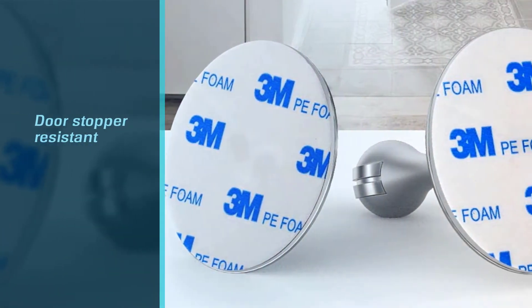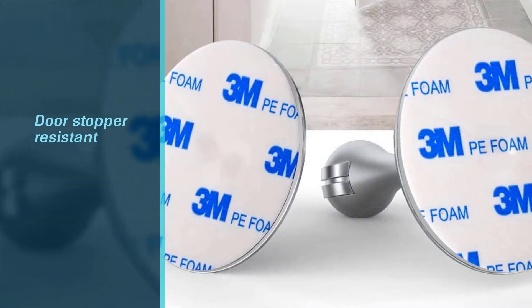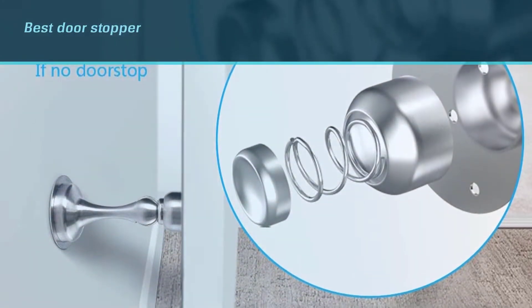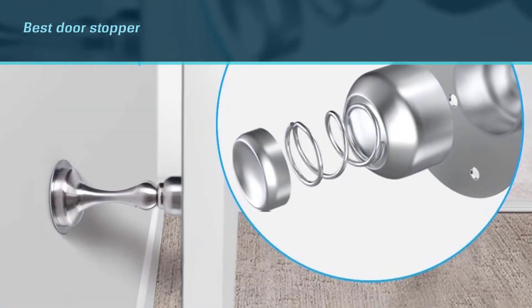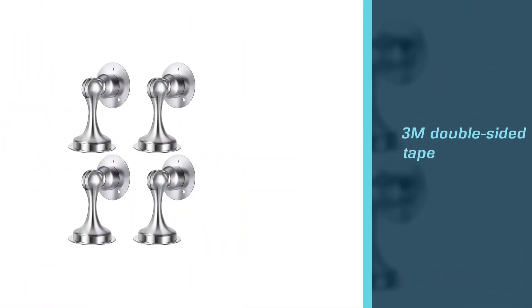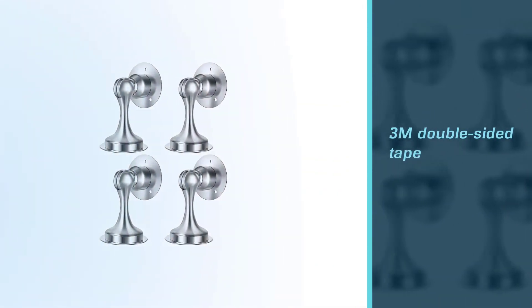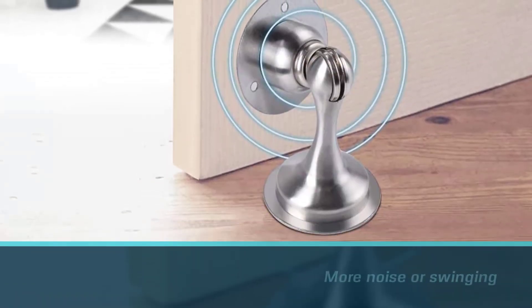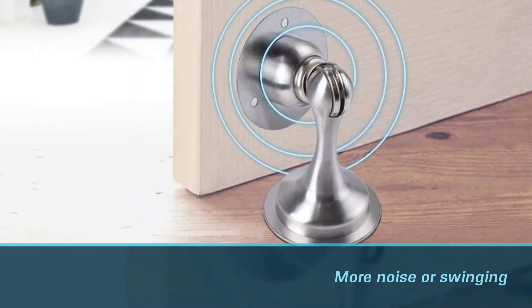This door stopper is resistant to rust. It has a strong magnet that'll keep your door from shutting suddenly and causing unexpected accidents — that's why it's considered the best door stopper out there. You don't need to drill your wall or floor; it has a three-meter double-sided tape that'll keep your door open securely. There won't be any more noise or swinging of the door.